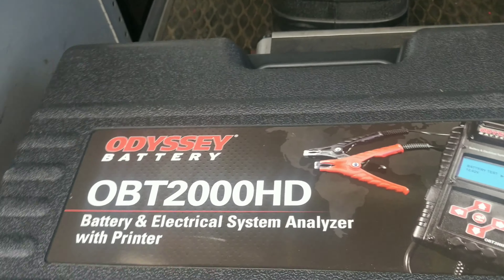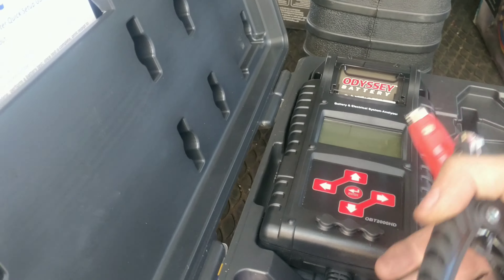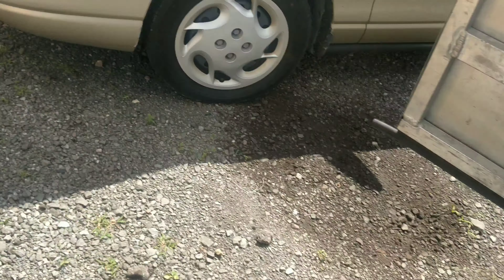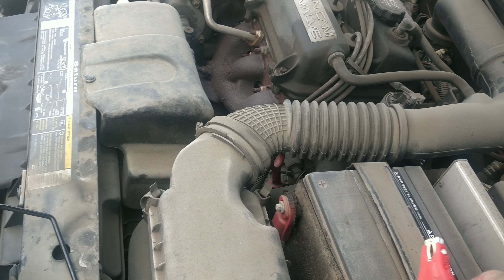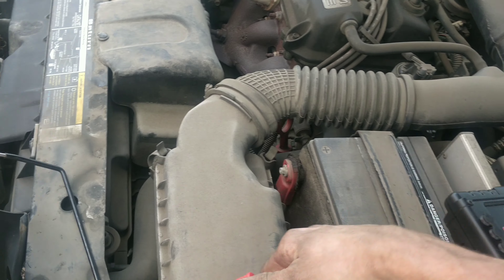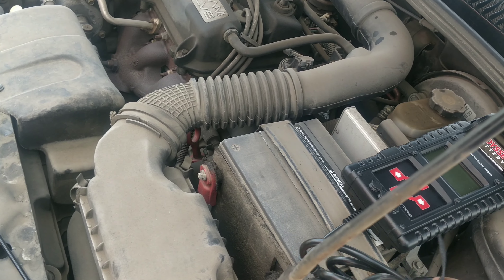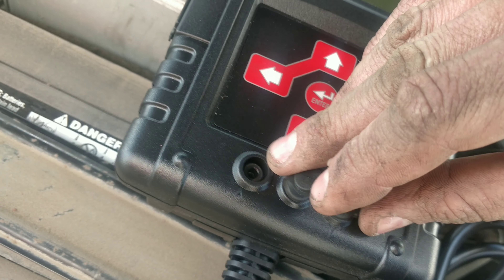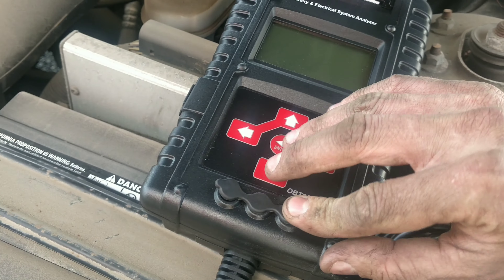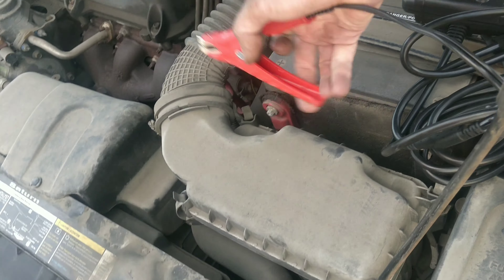I'm back at the shop. Odyssey battery tester — they hooked me up with this. I told them I'd probably break it. We're going to test this battery. This thing's actually pretty nice — I need to get some more attachments for it. They have some cool attachments where you can connect right here — you can put your amp clamp, and over here I think it's for voltage leads.